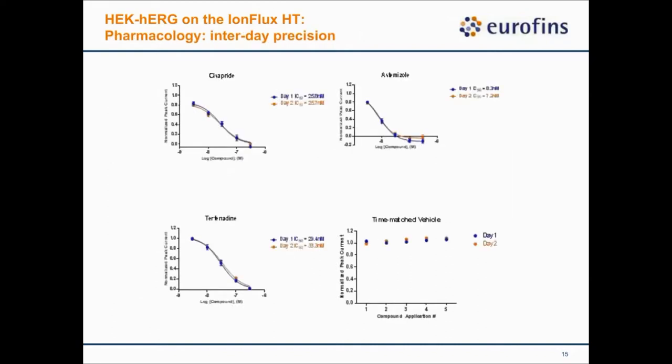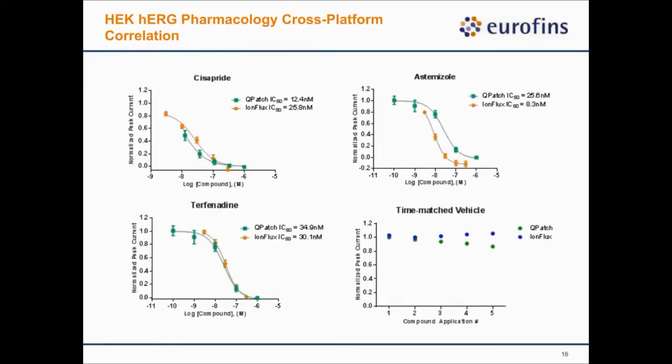In the next set of experiments, we looked at intraday precision to test assay robustness. We picked three compounds — cisapride, S-penaizole, terfenadine — and time-matched vehicle control and tested those on two different days. Between day one and day two, the IC50 values are very close to each other, showing that our hERG assay on the IonFlux is very robust. We then compared IC50 values of reference compounds between Qpatch and IonFlux. They agree with each other, and the time-matched vehicle control shows very good minimal current rundown.